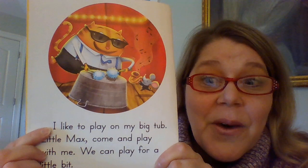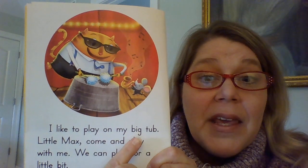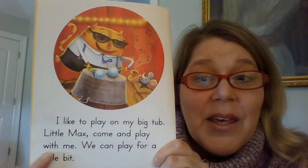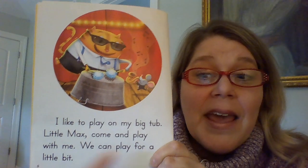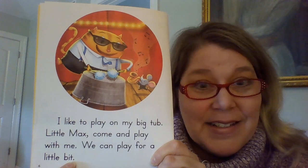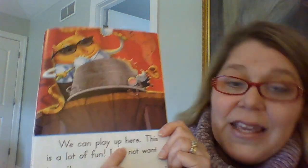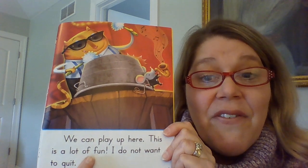Ready? Here we go. I like to play on my big tub. Little Max, come and play with me. We can play for a little bit. We can play out here. This is a lot of fun.